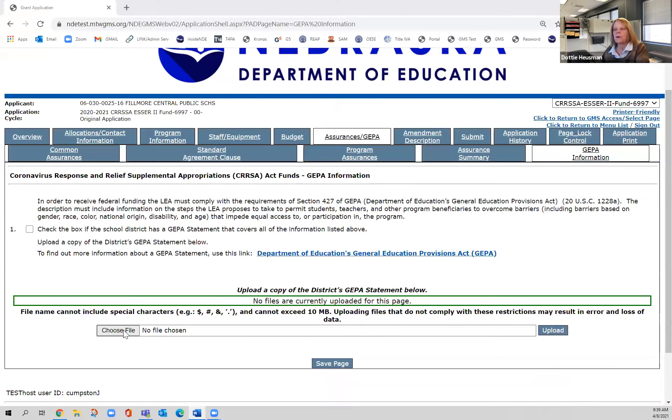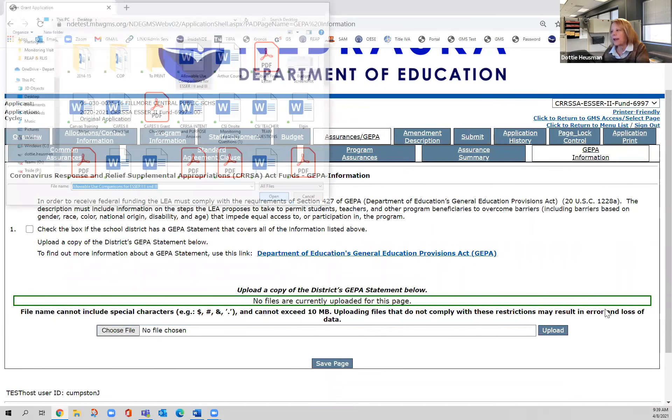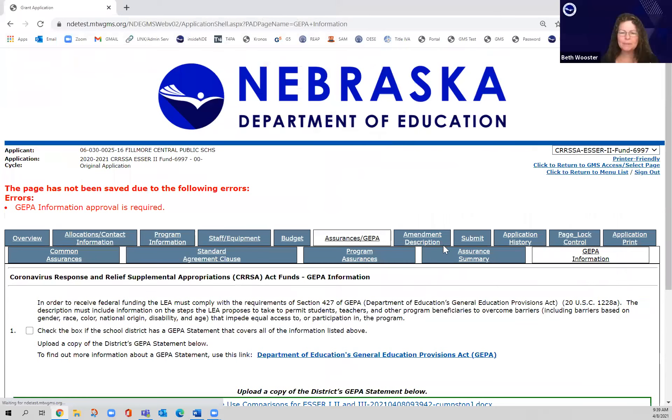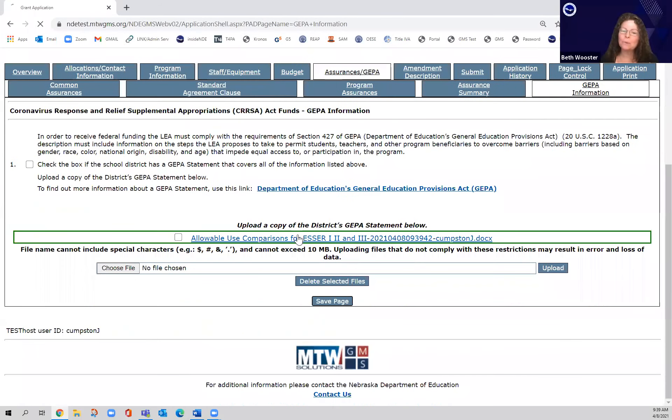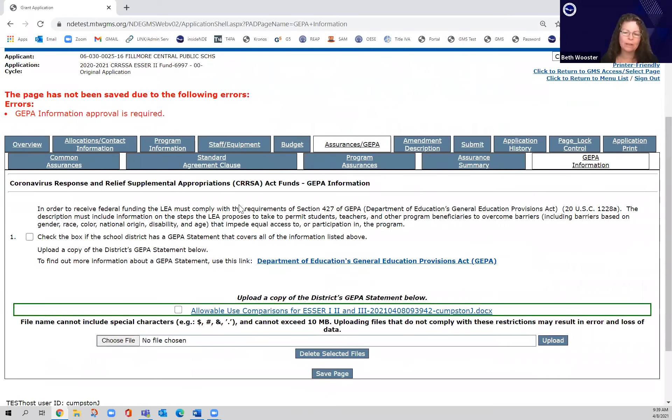I have to upload that GEPA statement. Also important: the assurances must be agreed to by the superintendent or authorized representative. If the bookkeeper is filling this out, make sure the superintendent or authorized rep reads them, because they're the one who will be held liable if the assurances aren't followed. Notice I got a red error when trying to save my page because I forgot to check the box confirming the district has a GEPA statement and that I've uploaded it.